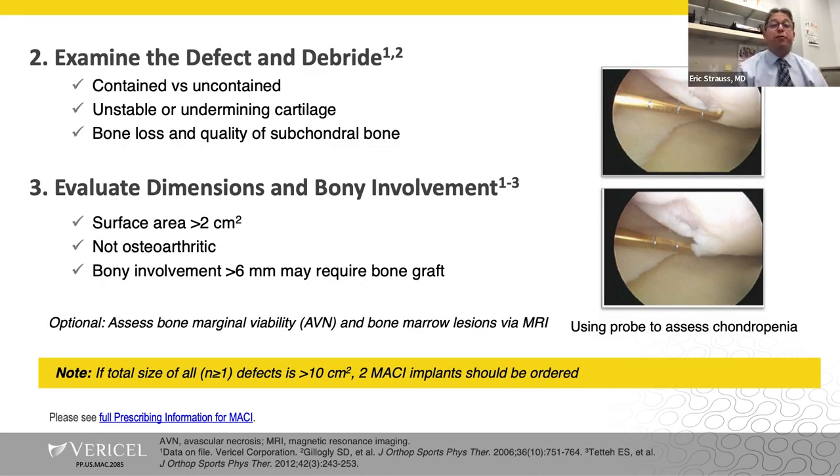You're going to examine the defect and debride — get rid of any loose, unstable tissue. As Dr. Mosher mentioned, there's often a delaminated flap, especially posteriorly, and MRI is always going to underestimate the true size of the lesion. You really want to understand the status of the underlying bone — you'll get a feel from the MRI but also can tell arthroscopically — and whether it's contained or not contained. Evaluate the dimensions using the probe tip, which is typically four millimeters, or other measuring devices. If the total area of defects you're intending to treat is greater than 10 square centimeters, you need to order two Macy implants from Vericel to ensure adequate coverage.